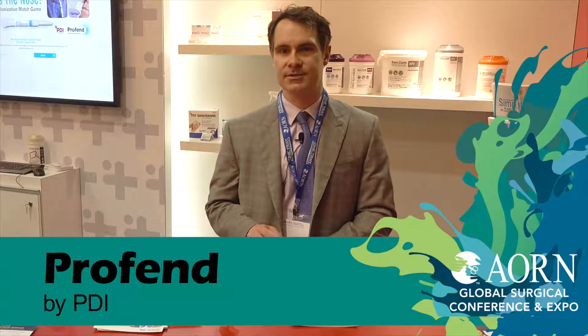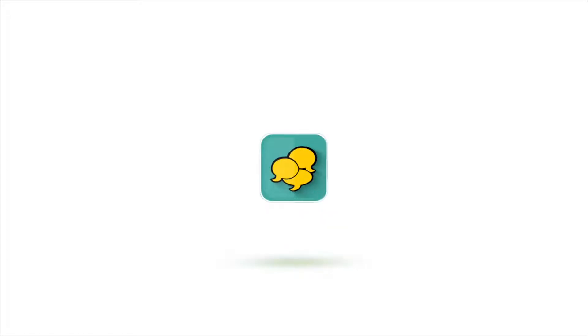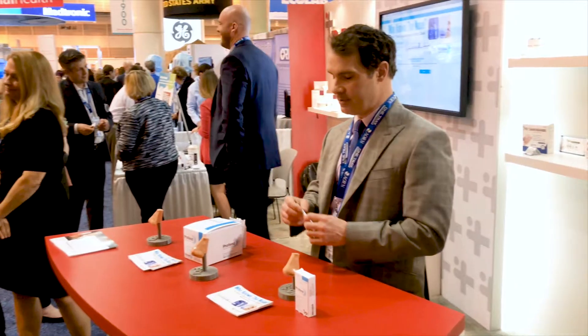The Fend is a product designed for nasal decolonization. The Fend product comes in an easy-to-apply applicator.